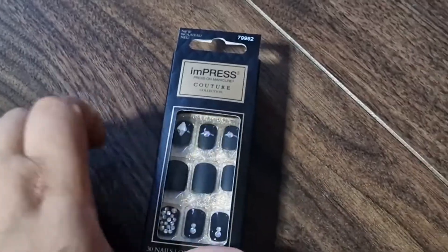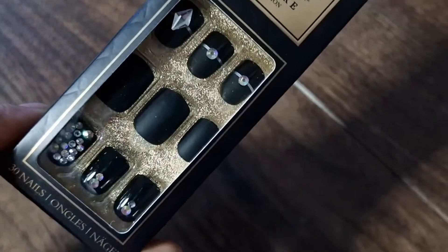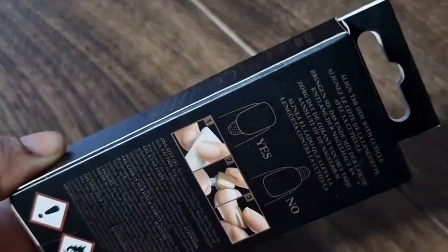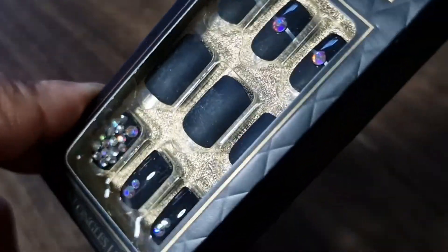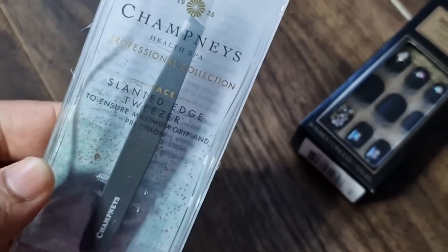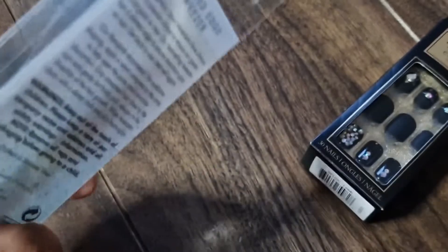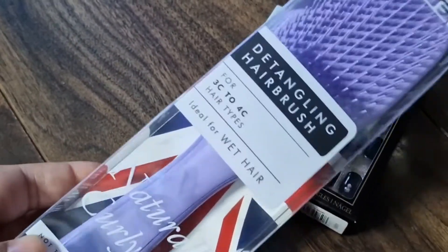The next shop I went to was Boots and I picked up a couple of things. The first item is these Impress press-on nails — every time I went in I'd look at them but never been sure, and today was the day I just grabbed them. They're really pretty and cute. I also bought these tweezers — the brand is Champneys health spa — also from Boots.